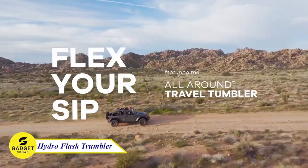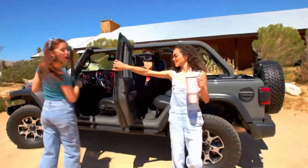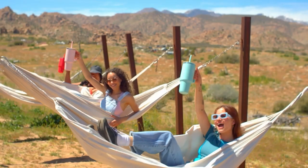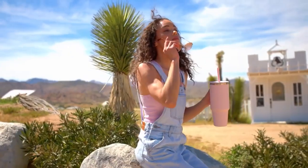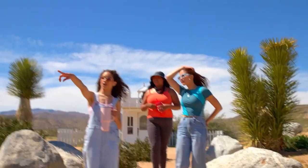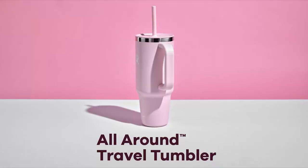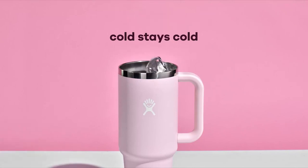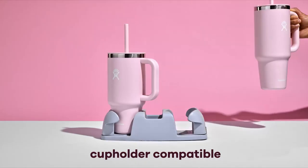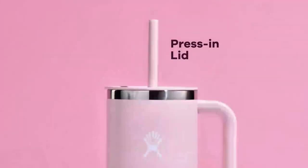Introducing the Ultimate Temperature Control Hydro Flask Tumbler, which keeps your beverages at the perfect temperature for hours. A snug, secure, and splash-resistant press-in straw lid with a flexible straw makes sipping on the go an absolute breeze. Plus, enjoy the convenience of a strong ergonomic handle and a design that fits most cup holders. Its color-last powder coat adds vibrant color while ensuring durability and a sweat-free exterior. Crafted with 18/8 pro-grade stainless steel, you can count on pure taste and zero flavor transfer.